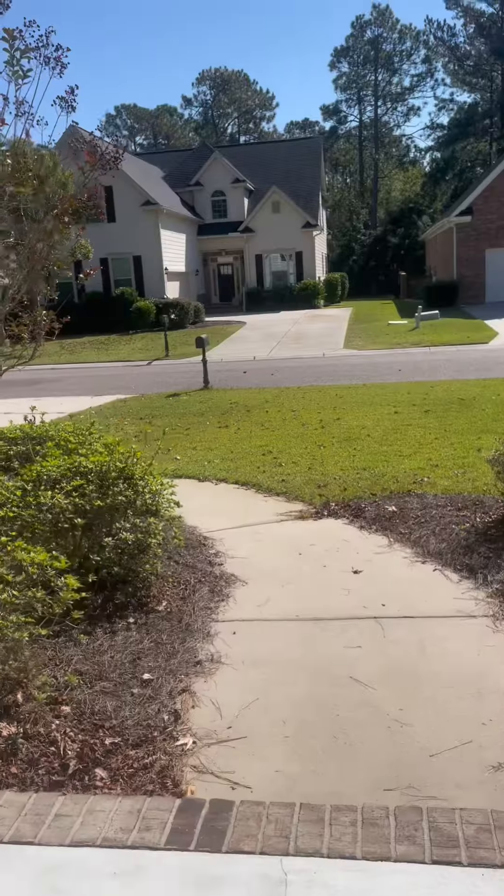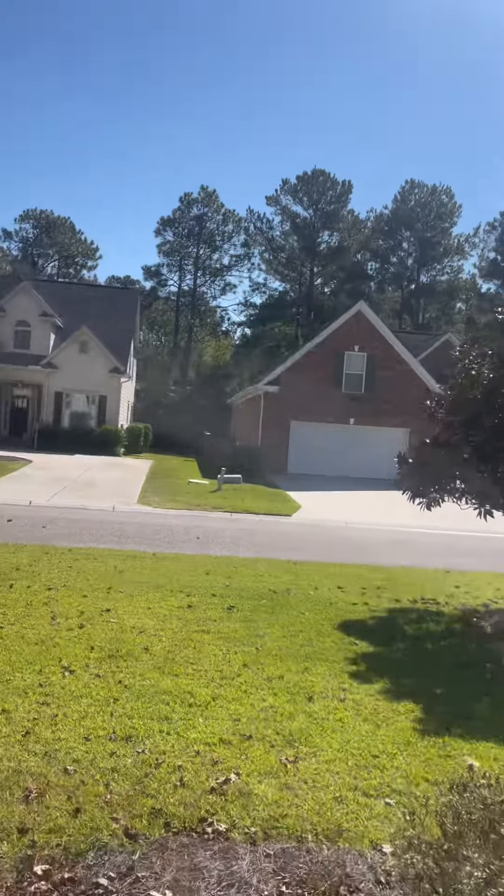Hey there, good morning! Here visiting a listing at 121 Amen Corner. Alright, so we're at 121 Amen Corner.